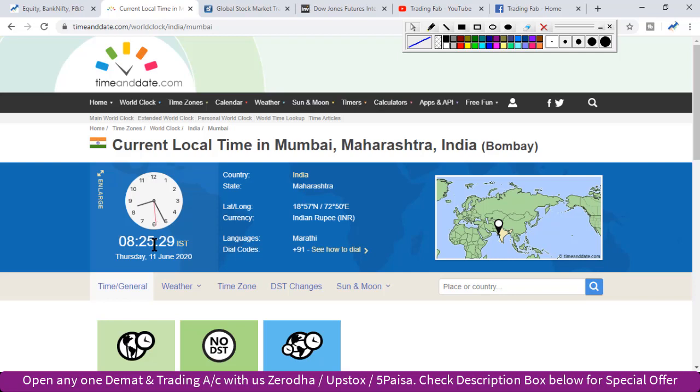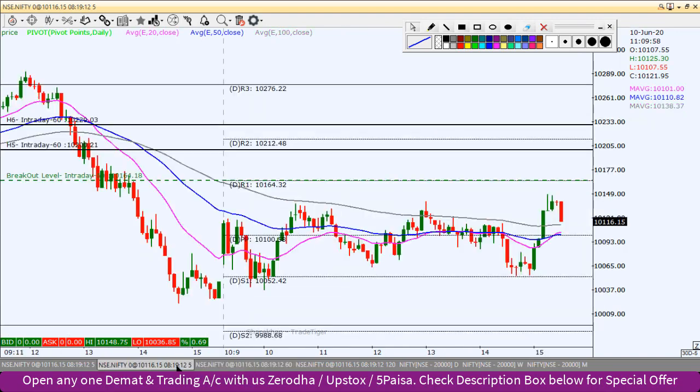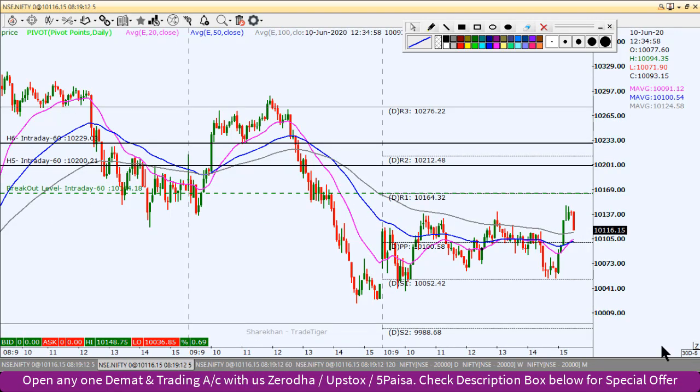Yesterday we saw quite a bearish pattern in the Nifty index. However, inside bar trading was going on the whole day. It was a volatile day in the Nifty index. Today is expiry, so we might see range-bound trading again. Let's quickly review yesterday's analysis.